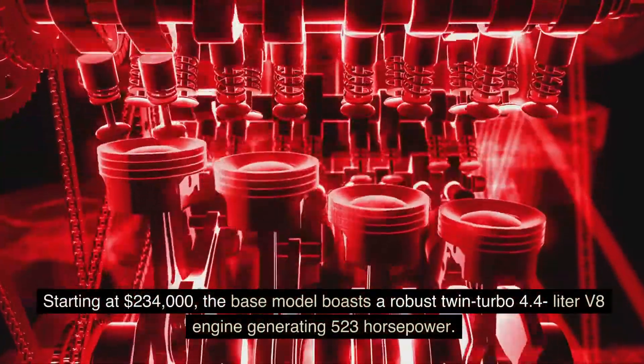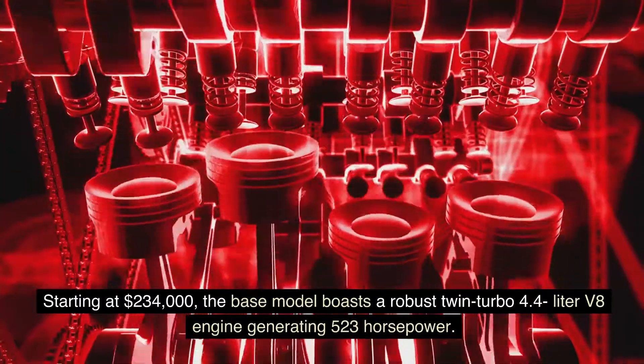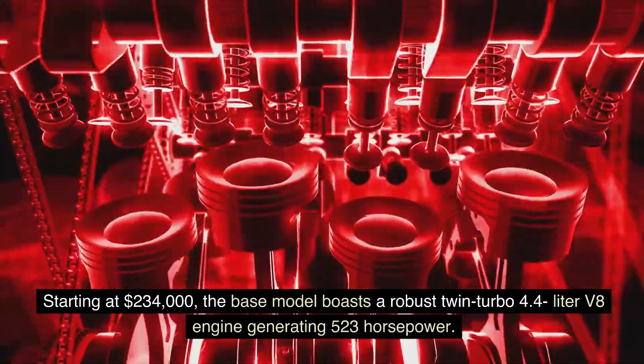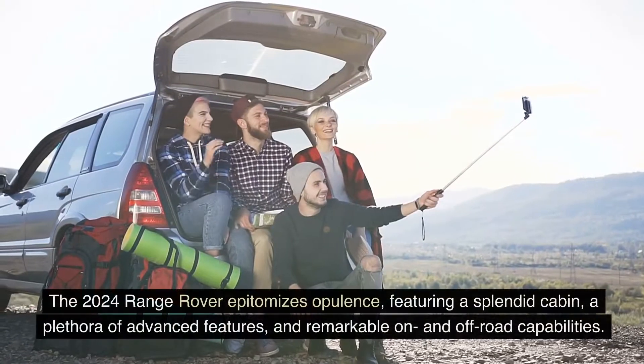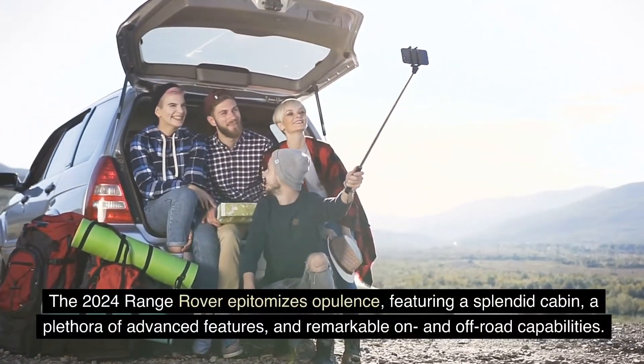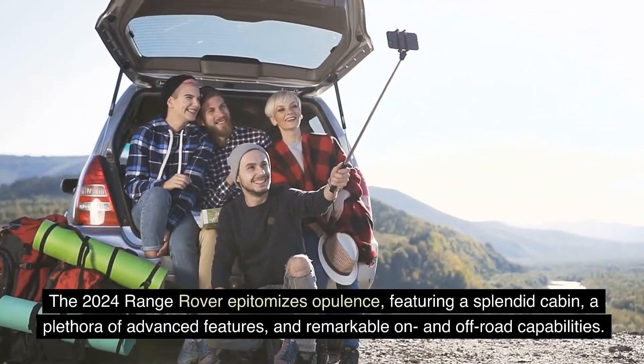Starting at $234,000, the base model boasts a robust twin-turbo 4.4-liter V8 engine generating 523 horsepower. The 2024 Range Rover epitomizes opulence, featuring a splendid cabin, a plethora of advanced features, and remarkable on- and off-road capabilities.